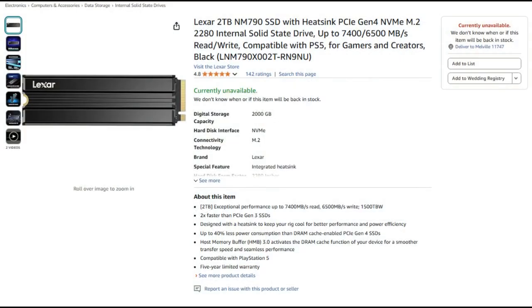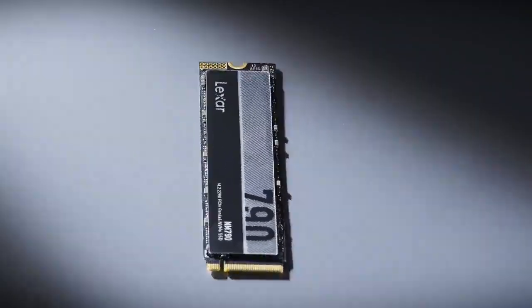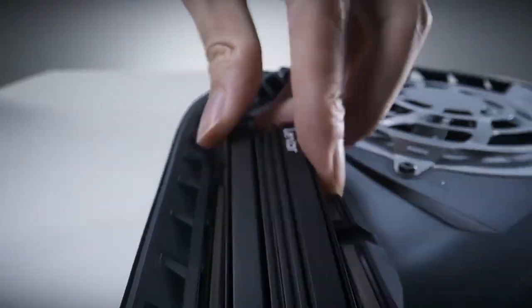Number four, PS5 gamers looking for an SSD to expand their PS5 storage should take a look at the Lexar NM790. It comes with a heat sink, is more than fast enough for the PS5, and comes in a variety of capacities.